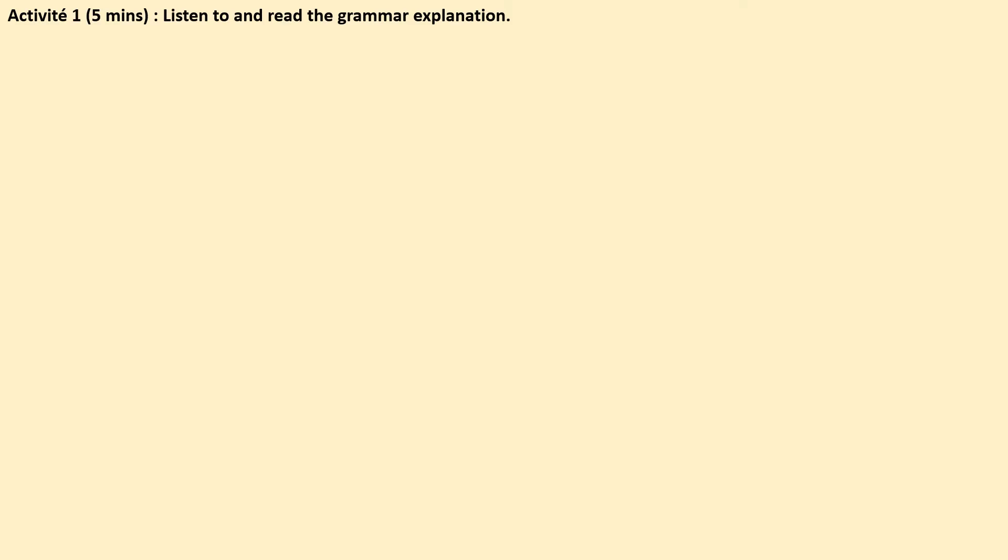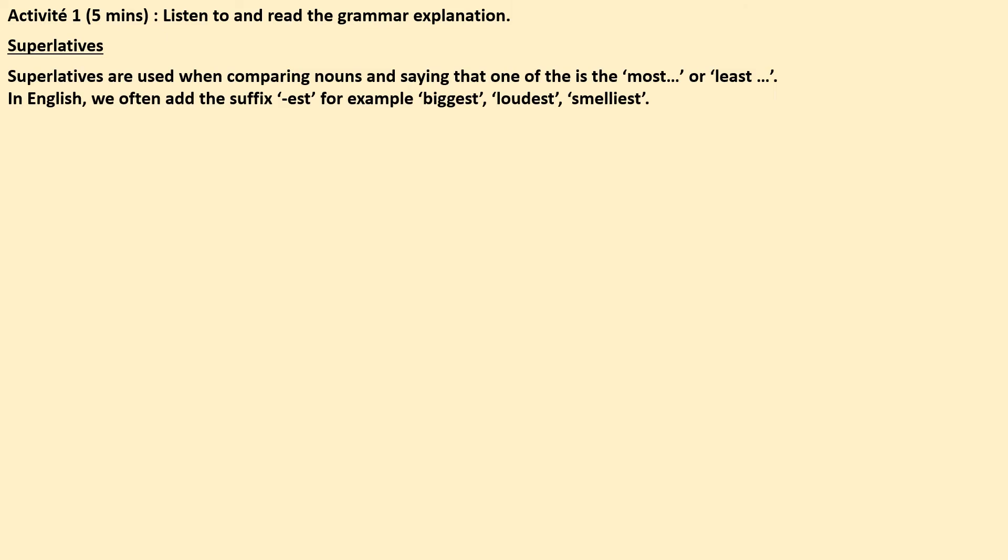Activité 1. Put down your pens, really listen and focus on the information on screen. Today we'll be looking at superlatives. Superlatives are used when comparing nouns and saying that one of them is the most or the least something — for example, the most interesting or the least exciting.